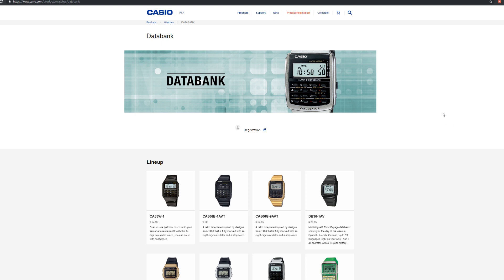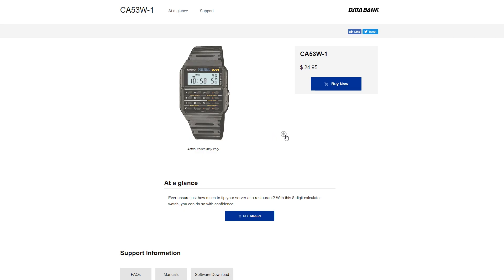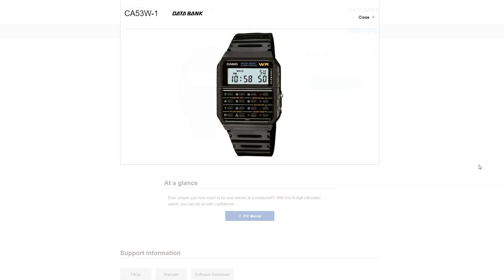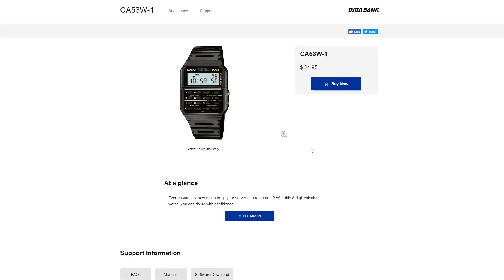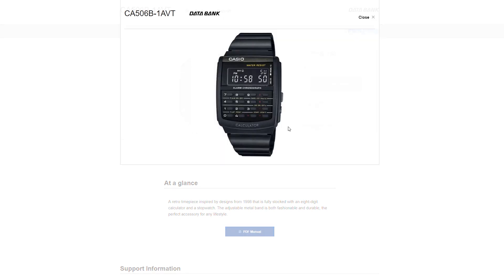These days, most people don't really have much use for the functionality of a Casio Databank, which is primarily a calculator or to store phone numbers — your phone pretty much does all of that. So you really have to love the idea of a Casio Databank to want to wear one of these, or just be obsessed with the nostalgia that it represents.